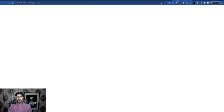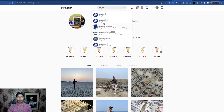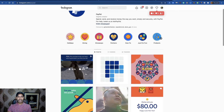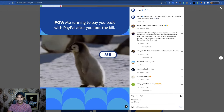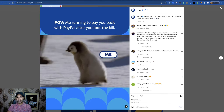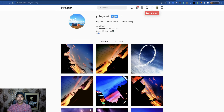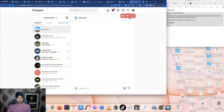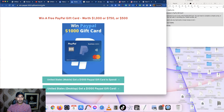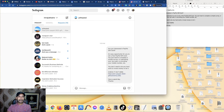Traffic source number two is Instagram. Search 'PayPal' — you will see a lot of PayPal-related posts. Open any of the posts and you will see a lot of people commenting. Open any commenter's profile, follow them, and then message them using the same message template with your landing page link. Don't try to use a direct affiliate link. That's traffic source number two.